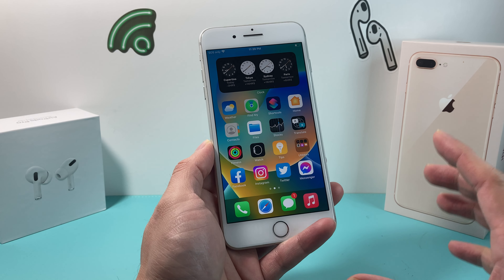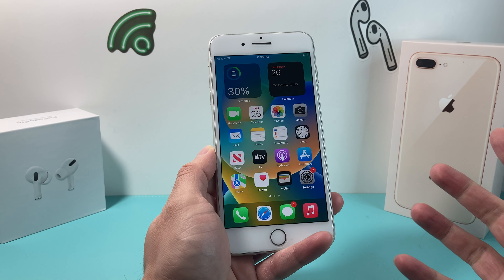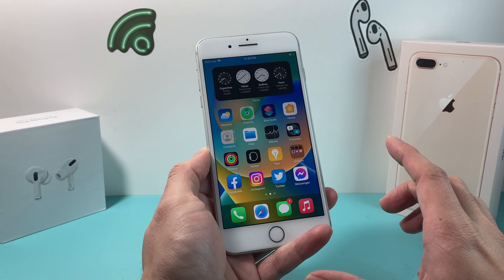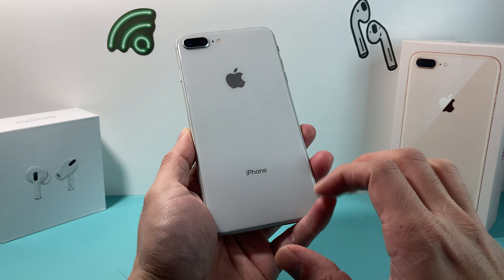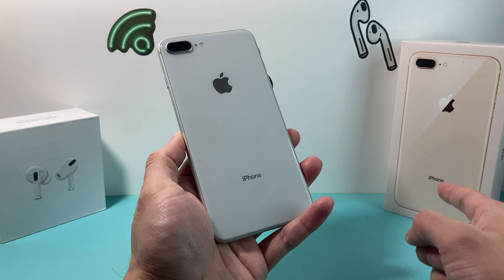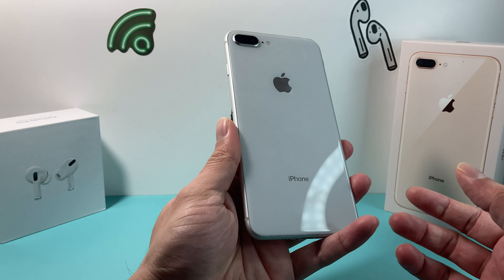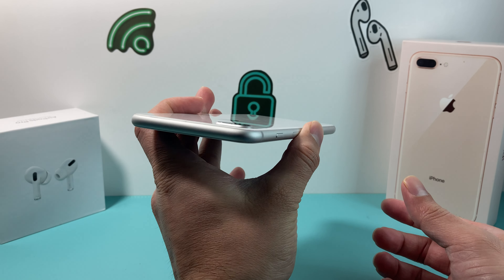So the iPhone 8 Plus here — it is now over five years since it's been released, back in September of 2017. It is a five-year-old phone. The iPhone 8 Plus is the bigger size from the iPhone 8, with a 5.5-inch display, rounded edges, and a shiny glass back with dual 12-megapixel cameras. I have the silver one here, but you can also get it in gold or space gray. It starts at 64GB and goes up to 256GB.